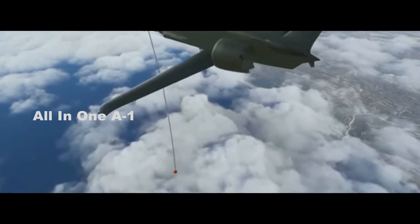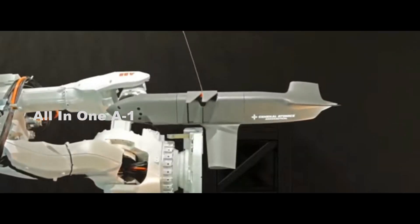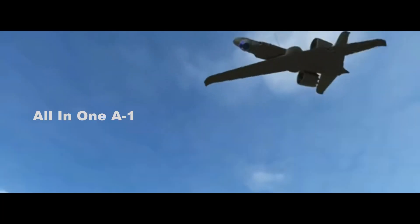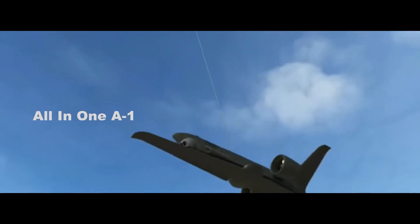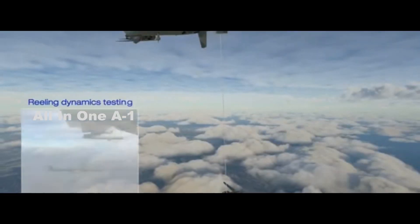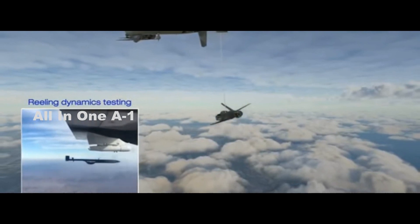The propeller-driven Eaglet weighs less than 200 pounds, has a span of 10.5 feet with its pop-out wings deployed, and can fly at a maximum airspeed of 115 knots with a range of about 700 kilometers — 435 miles — or about 8 hours, with a payload of about 20 to 30 pounds. Its maximum service ceiling is about 15,000 feet.